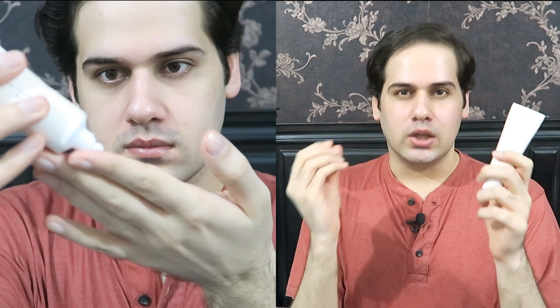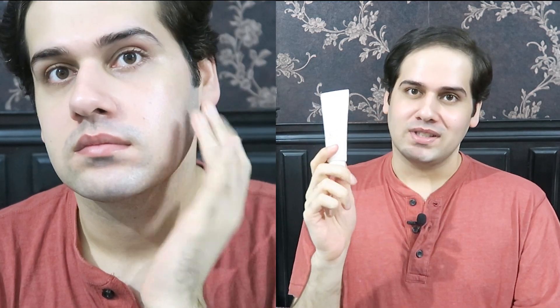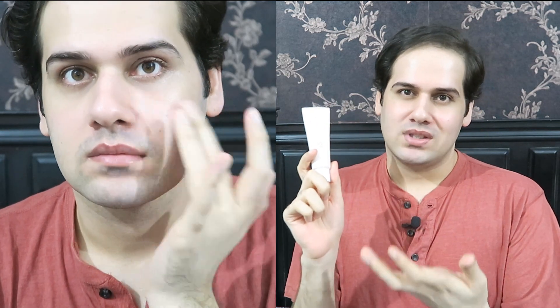I have combination skin that is more on the oily side in summer and dry in winter. Right now my skin is more on the dry side, and this is a light lotion. On my combination-dry skin it absorbs really fast — in about 10 minutes it disappears into my skin and leaves a really healthy glow behind. It's not shiny, not sticky, just a beautiful healthy-looking finish. My skin looks really pretty.